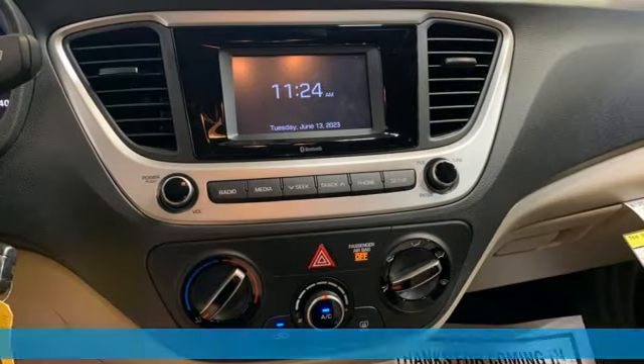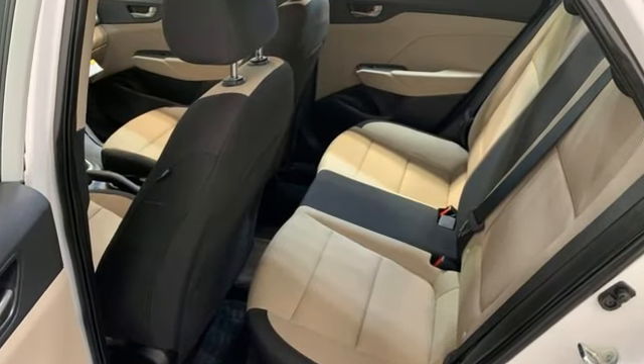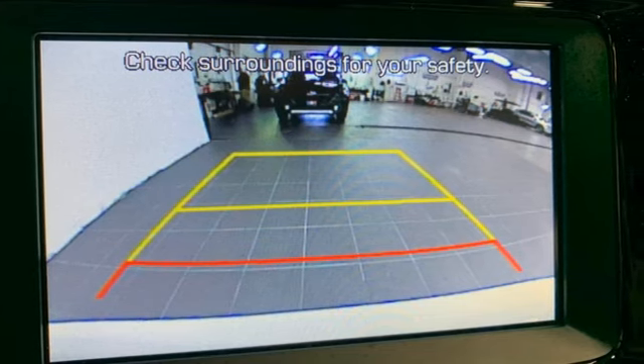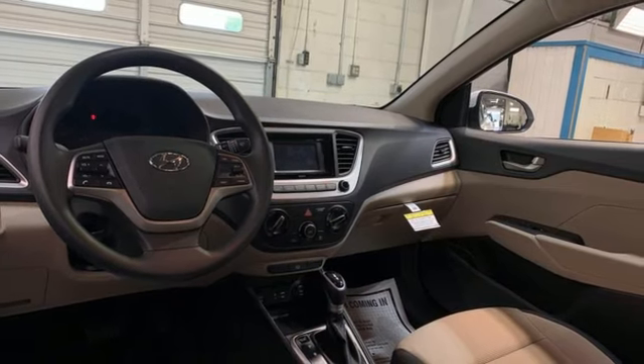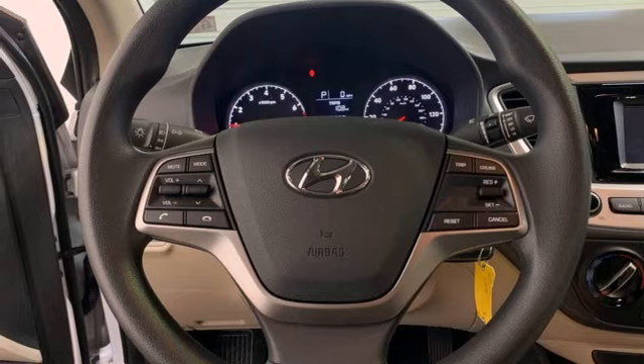A great vehicle is comprised of great features like these: streaming audio, wireless phone connectivity, manual tilting steering column, USB port, air conditioning, inline four-cylinder engine, gas pressurized shocks, and continuously variable automatic transmission.